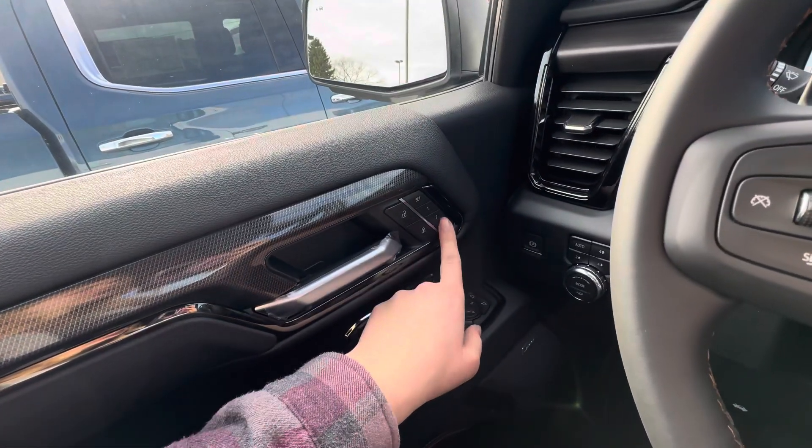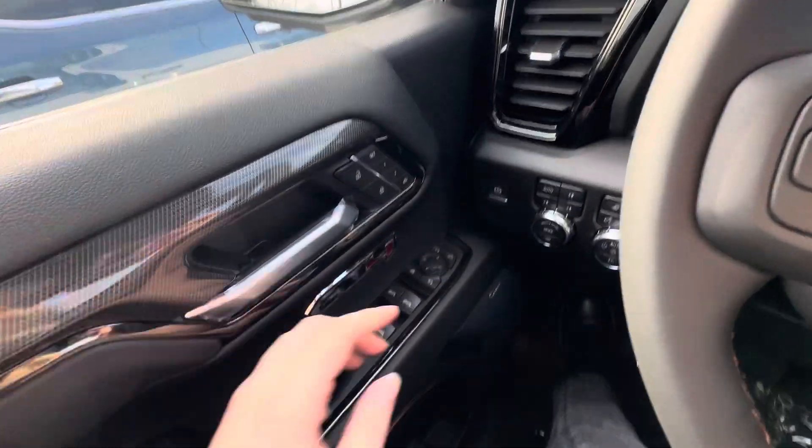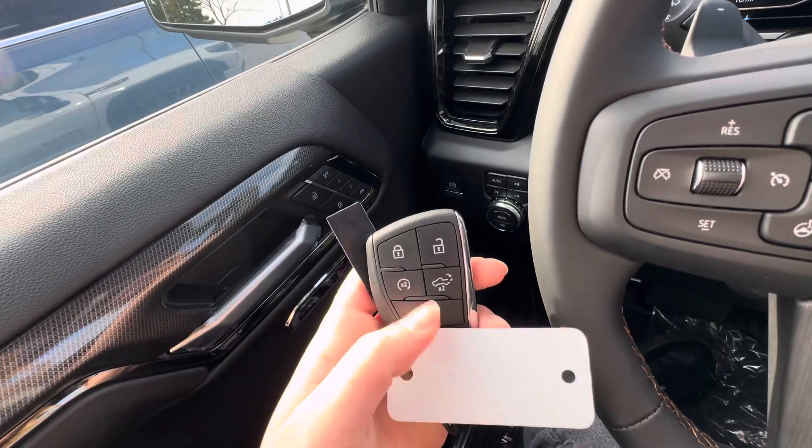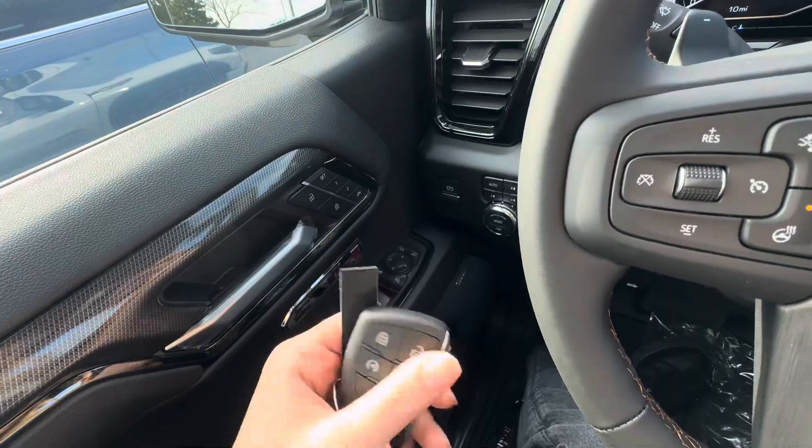Onto the door, you do have your driver memory seats and mirrors. You do have power folding side mirrors and the Bose sound system. You also do have a remote start, and you can open the tailgate by the remote as well.